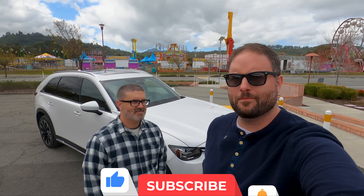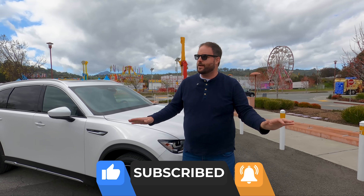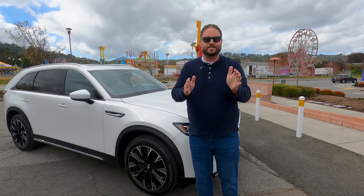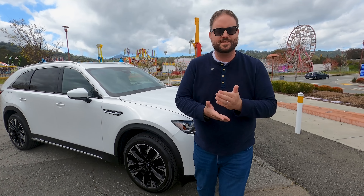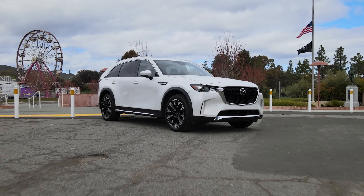Hello everyone, welcome to Texas Truck Channel. I'm Brian, and today we're in California driving the completely new — not refreshed — Mazda CX-90. This is our first drive and we're outside of San Francisco next to some fairgrounds.